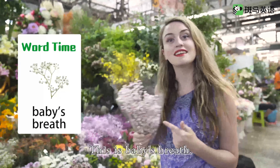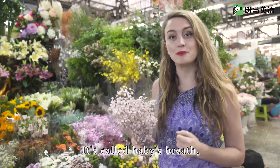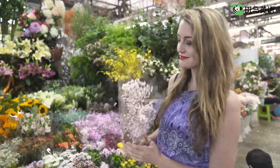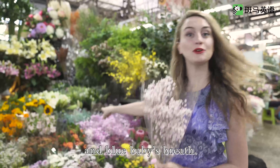This is baby's breath. It's called baby's breath because it's very small like a baby. At this shop they have pink baby's breath and blue baby's breath.